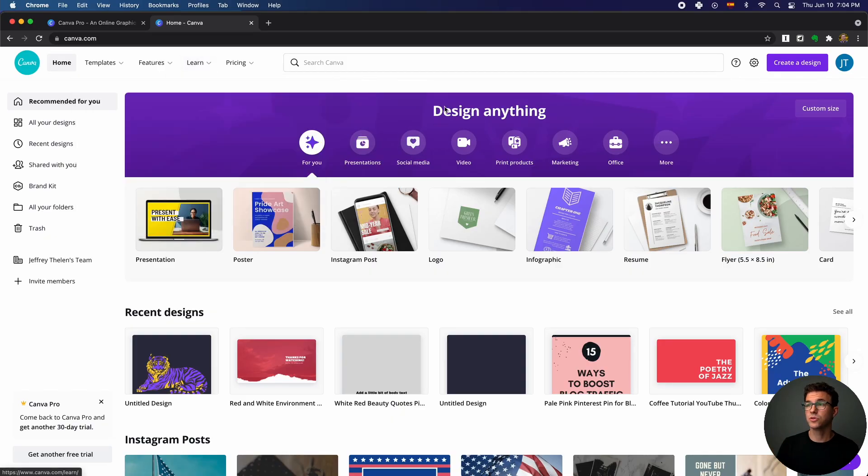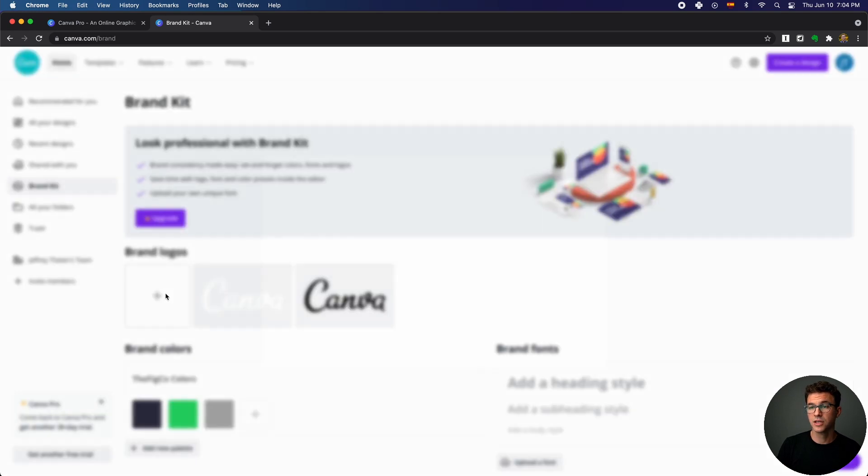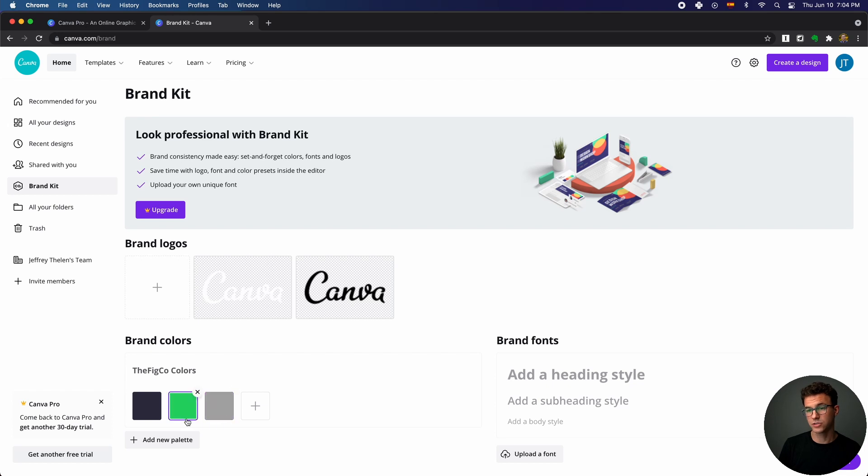Let me show you what the free version looks like so you can see some of the differences. One of the first things is the brand kit. This is where you're always going to be using the same colors, fonts, and logo. With the free version, you cannot upload your logo — you'd have to scroll through your images to find it. You can only save three brand colors and can't add another palette. You also can't add custom fonts, so Work Sans, which we use quite a bit, is not available in the free version.